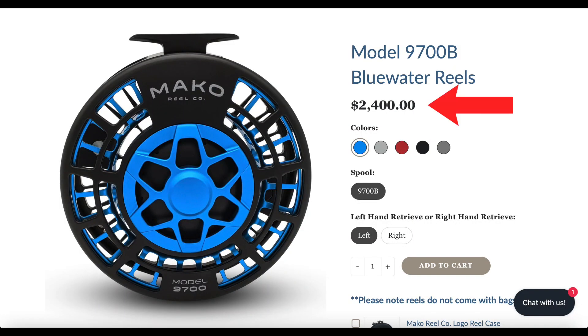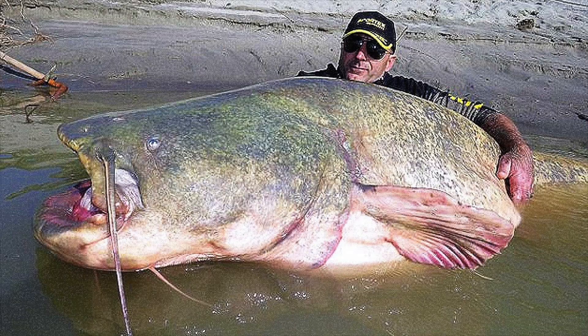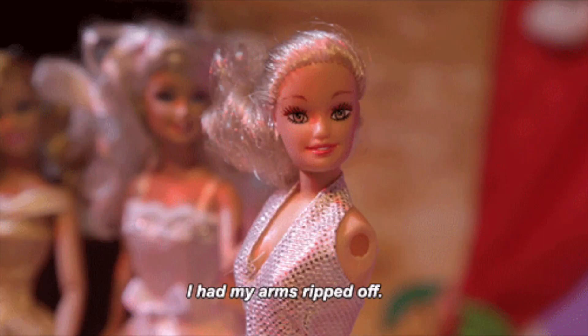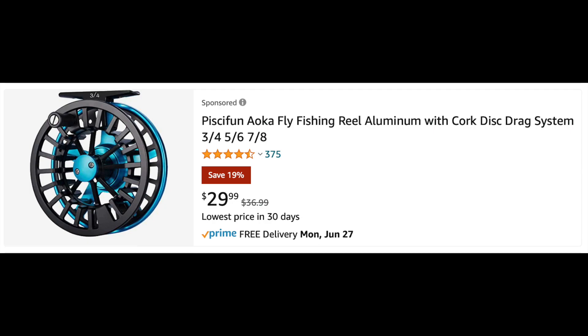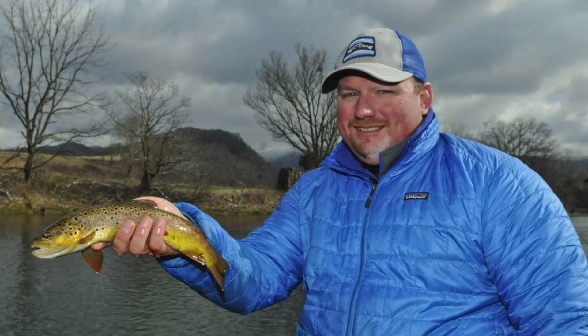First, let's talk about budgeting. Most of you don't need an expensive reel. Unless you're going for very large fish that can pull your arms off, you'll be fine with a basic reel. I'm not saying you should buy the cheapest reel you can find on Amazon, but you don't need a $500 reel to catch 12-inch browns on the Soho. Put your money into the rod and a premium fly line, and skimp on the reel.